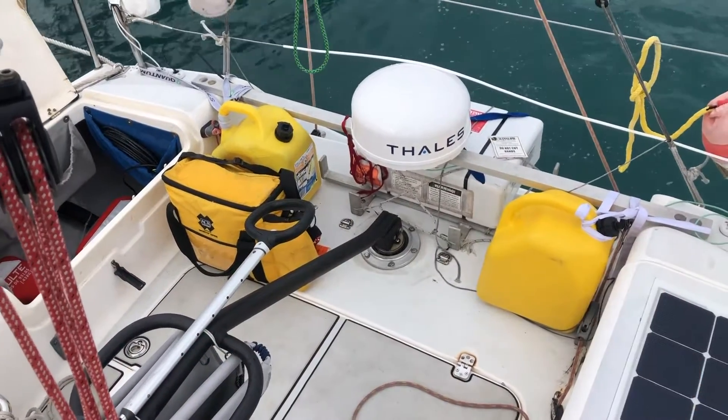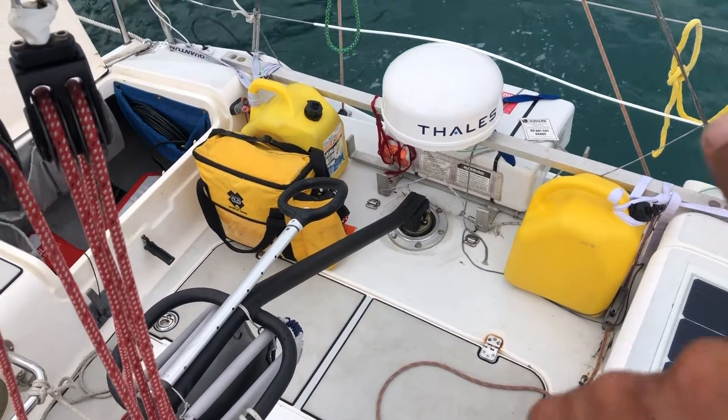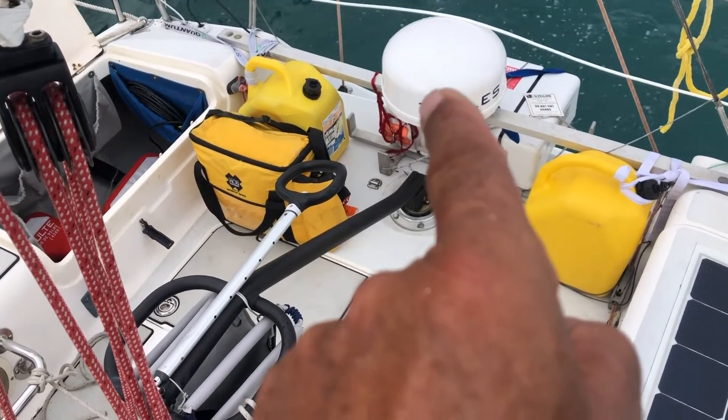There are one, two spare canisters of diesel. There's our life raft. And that's our satellite communication system.